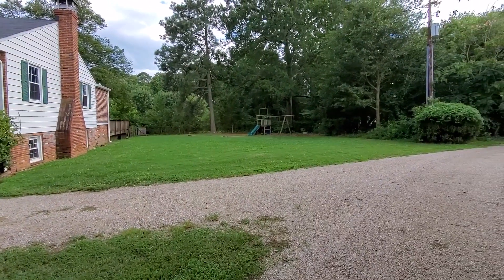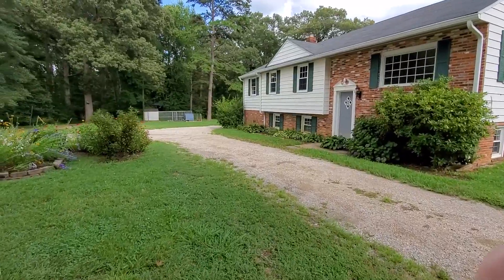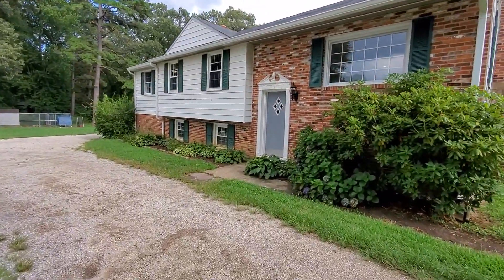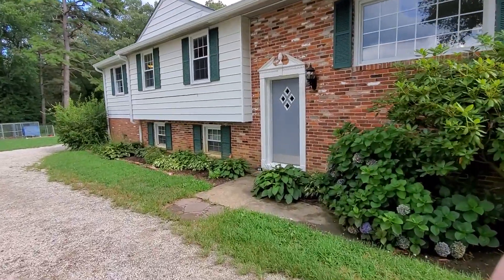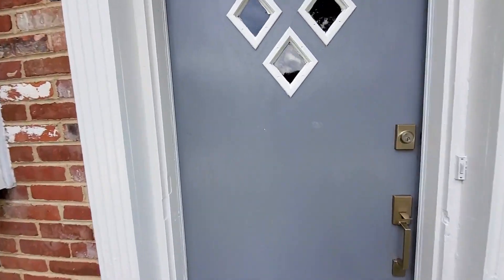7361 Strath Road in Henrico. This is 10 acres. It backs up to 4 Mile Creek and Dory Park. The house is a split foyer. It has four bedrooms, two and a half baths. We'll pop in real quick, look upstairs, and then out back.